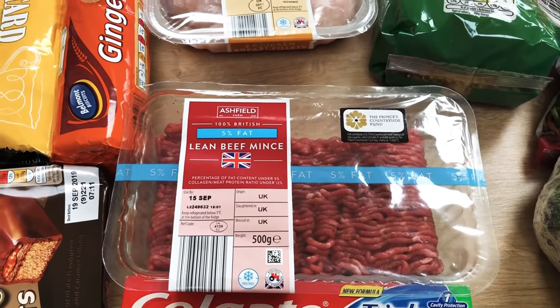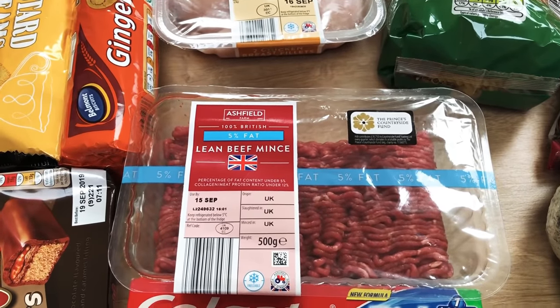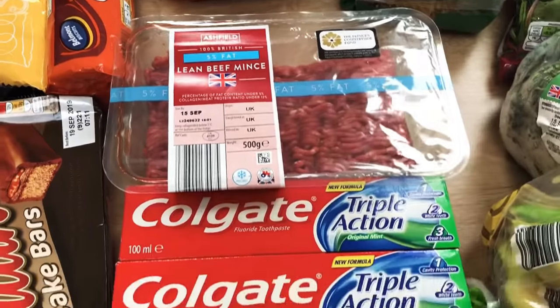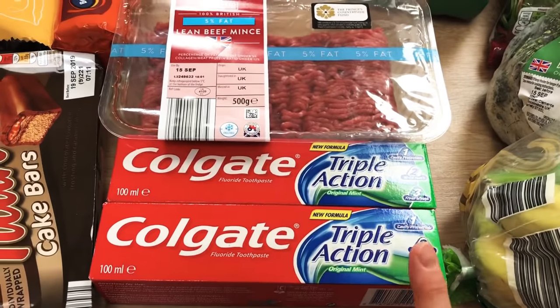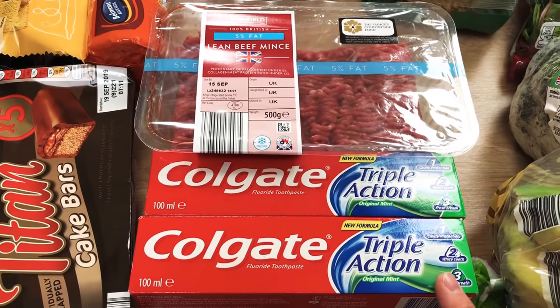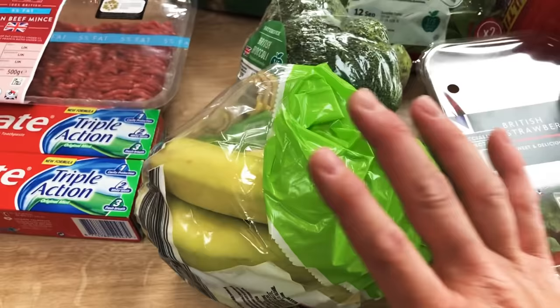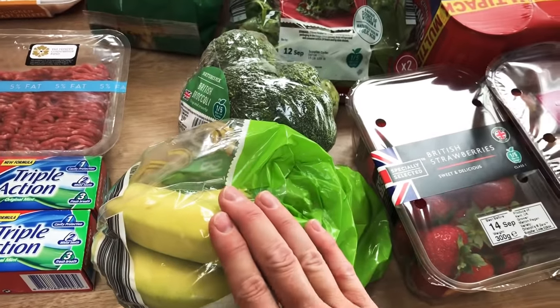The lean mince goes in the freezer to make cottage pie, spaghetti bolognese, chilis with rice, chilis in wraps or tacos — things like that, so that is always always on our list. Two Colgate Triple Action toothpastes just because they were less than a pound and we're getting through toothpaste really quickly now my son is cleaning his own teeth — I think he basically just eats it. And a pack of the small bananas.